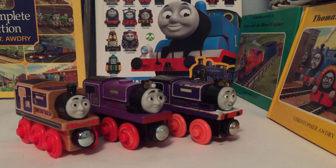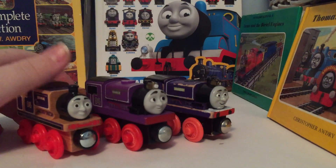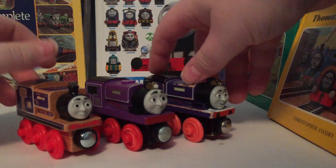Hey everybody, Max and Monty, 15 and 16, here back again with another Thomas Wooden Railway review. So today, I will be reviewing Charlie, comparing two Wooden Railway models against a Thomas and Friends of Wood counterpart. So of course, let's go ahead and begin.